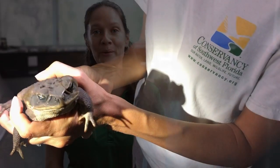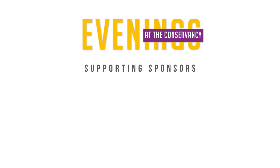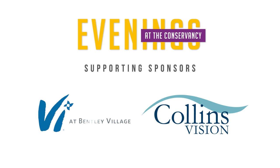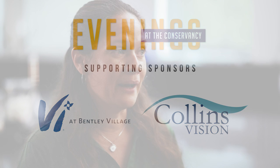Good evening everyone. Welcome to Evenings at the Conservancy. My name is Melinda Schumann and I'm here to talk to you about the cane toad. This evening I'd like to share with you a little bit about the species, the research we're doing here at the Conservancy of Southwest Florida, and a few hints on what you can do in your own communities to keep cane toad numbers down.